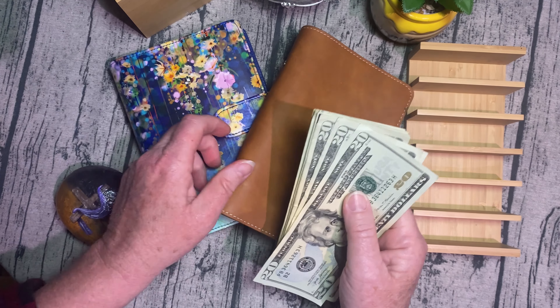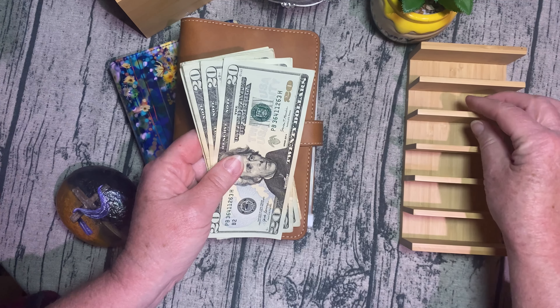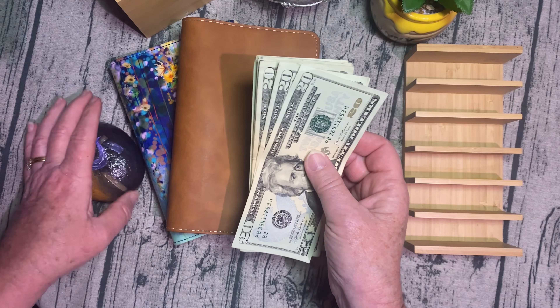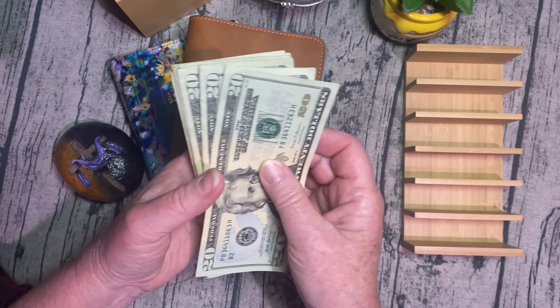It's been a minute since I've actually stuffed a binder. First time I've ever used my cash tray. So let's get started, make this short and sweet, and I will fill you in on what binders I'm doing.